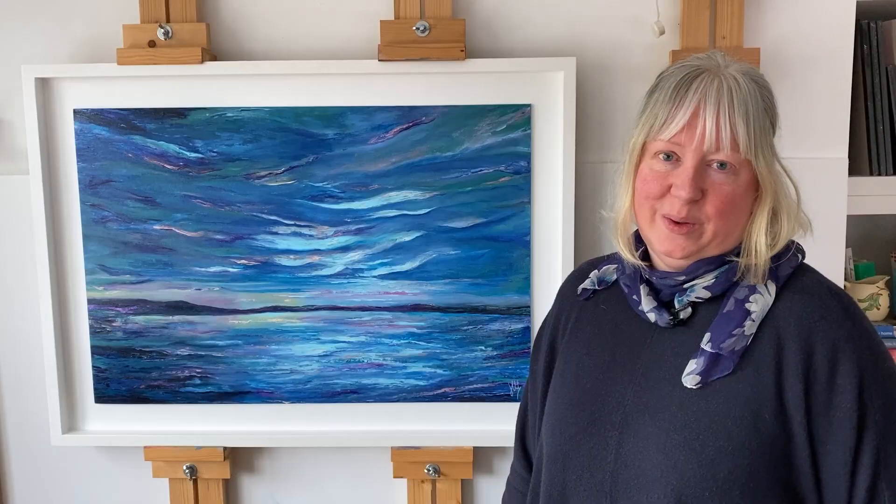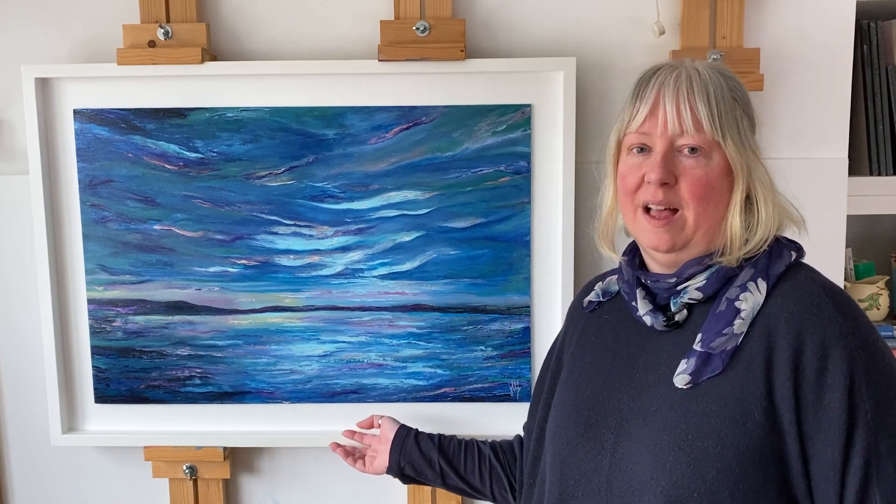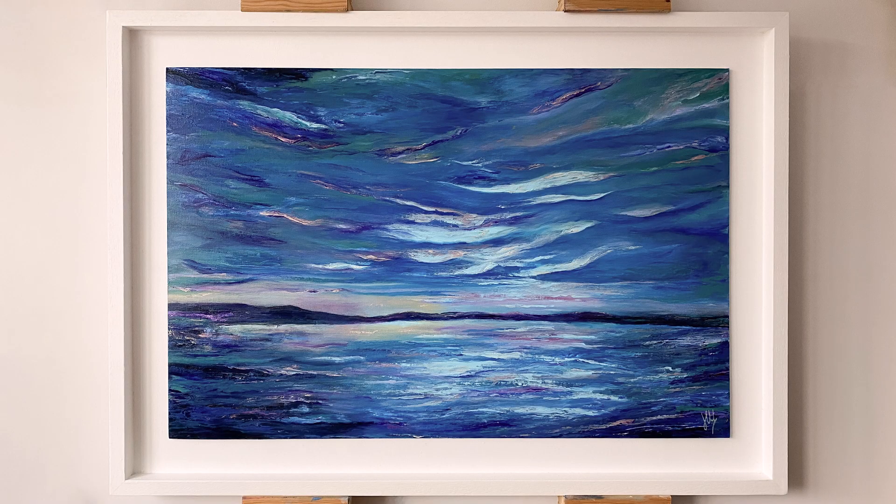So thank you so much for joining me today to take a closer look at Light My Way. I hope you've enjoyed it, and if you would like any more information about the painting then just head over to my website, originalabstractpaintings.com.